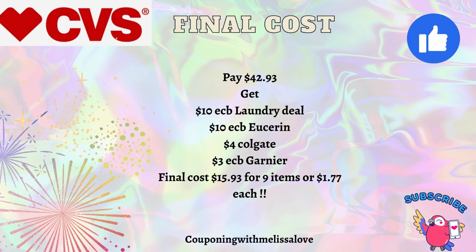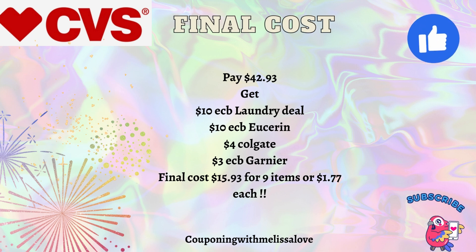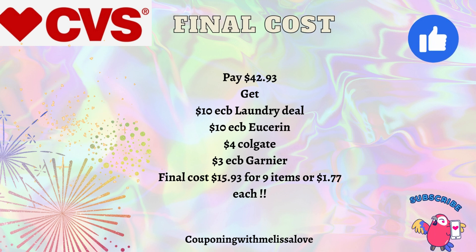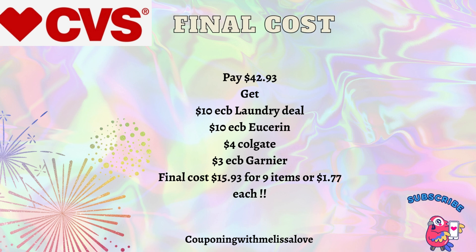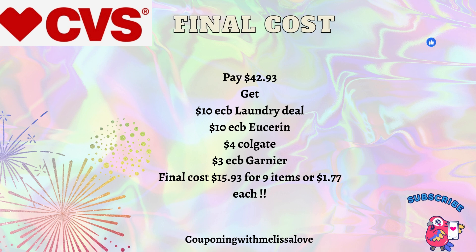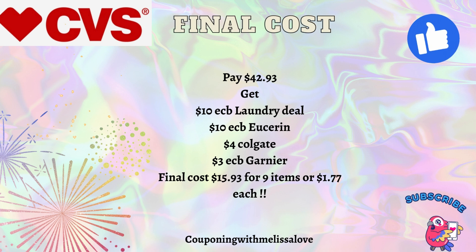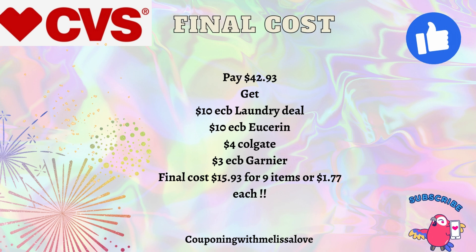You'll pay $42.93 out of pocket — if you have Extra Bucks, roll them in to pay less. You'll still get back: a $10 Extra Buck for the laundry deal, a $10 Extra Buck for Eucerin, a $4 Extra Buck for Colgate, and a $3 Extra Buck for Garnier Fructis. That makes the final cost just $15.93 for all nine items, or just $1.77 each — including a big pack of Scott Paper Towels and a big Tide Pods for just $1.77 each. Really amazing.